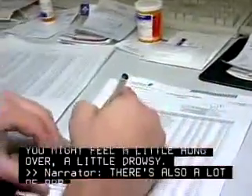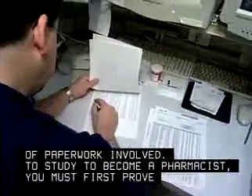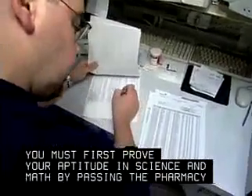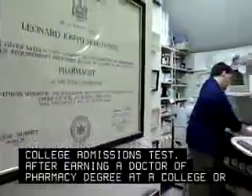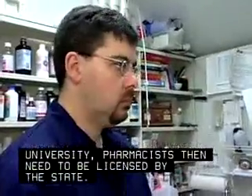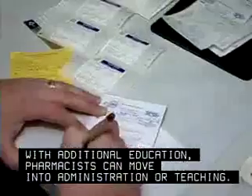There's also a lot of paperwork involved. To study to become a pharmacist, you must first prove your aptitude in science and math by passing the pharmacy college admissions test. After earning a doctor of pharmacy degree at a college or university, pharmacists then need to be licensed by the state. With additional education, pharmacists can move into administration or teaching.